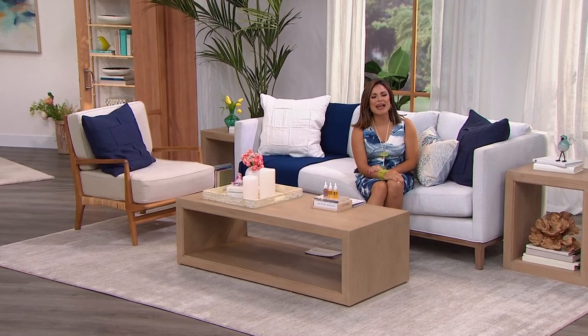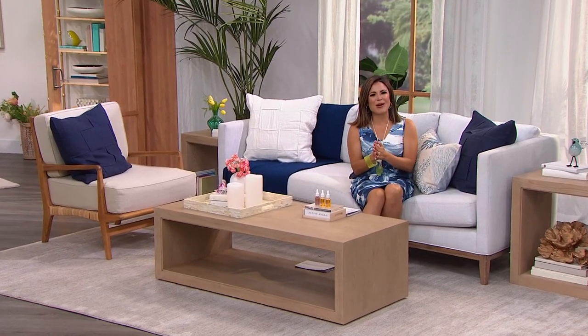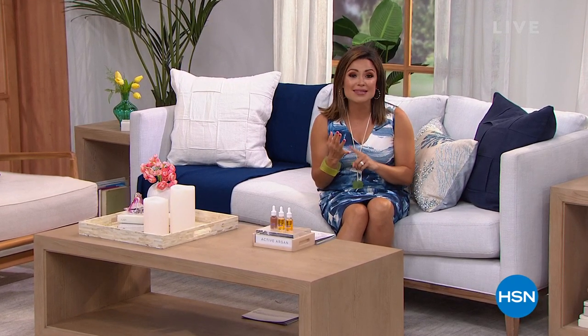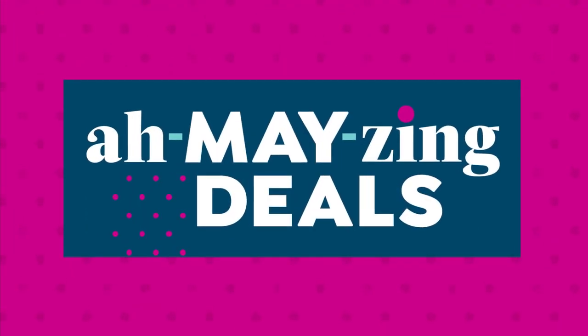Welcome to HSN. This show is called Amazing Deals — a fun play on words, but also a show where we bring you all the fantastic deals happening for the month of May while they last.